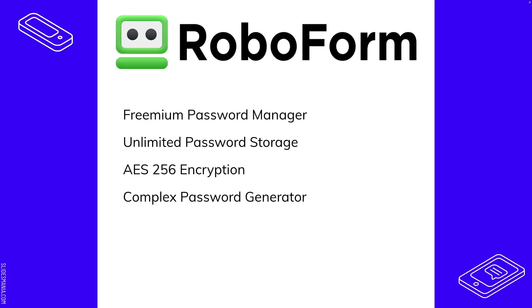RoboForm uses AES-256 encryption. AES stands for Advanced Encryption Standard, and it's a very high encryption standard that is damn near impossible to break. Even a very skilled person would have to jump through so many hoops to break 256-bit encryption — it's effectively impossible to crack through AES.